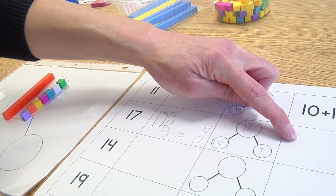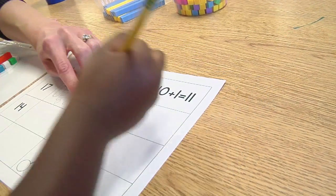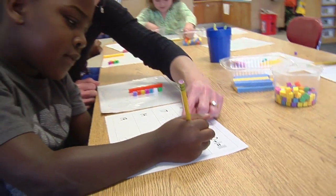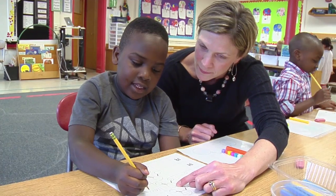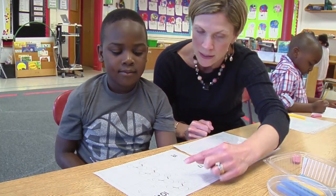Can you write that in a number sentence? I don't know. I think so. You think so? What's going to be the first thing we write? Ten. Plus. Seven. What's this number? Seven. Equals. Seventeen. Great. Thank you.